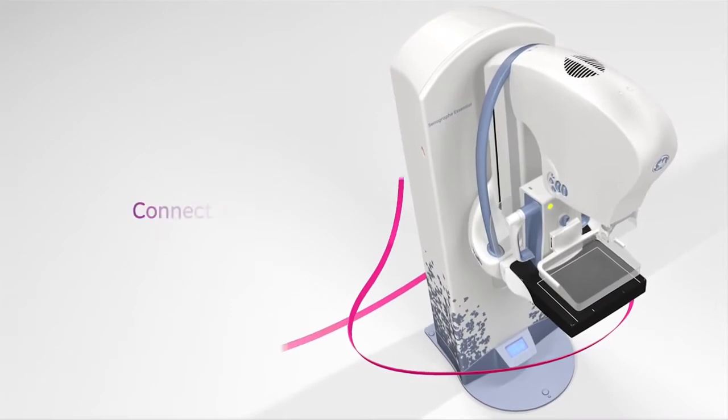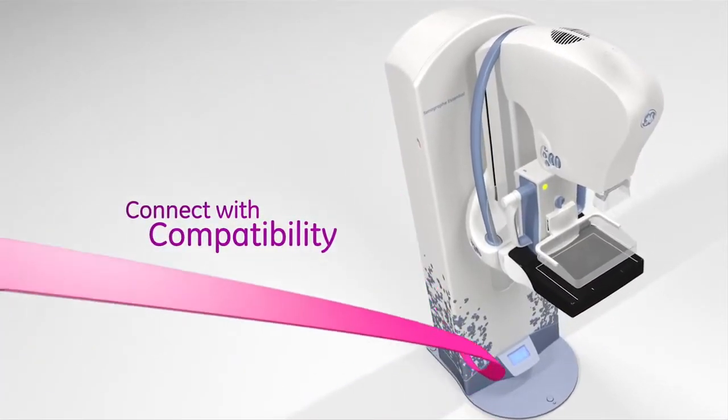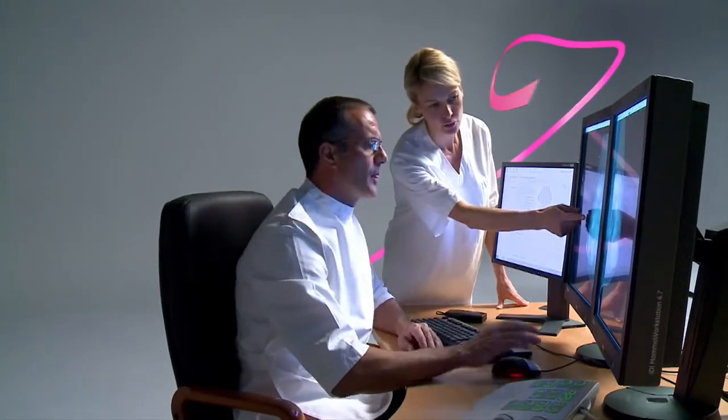Xenoclare images are compatible with major PACS systems, allowing integration into your environment and contributing to the optimal use of your investment.